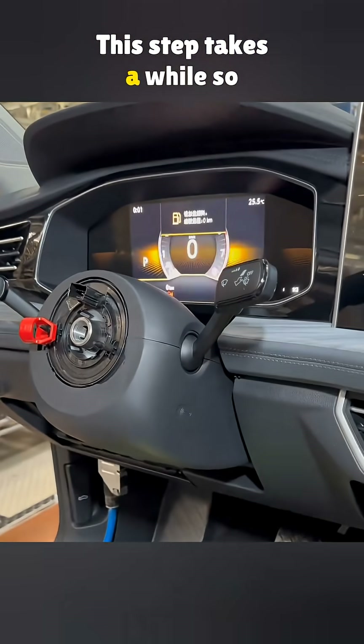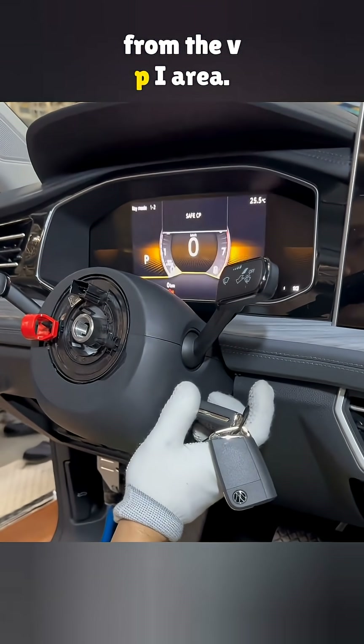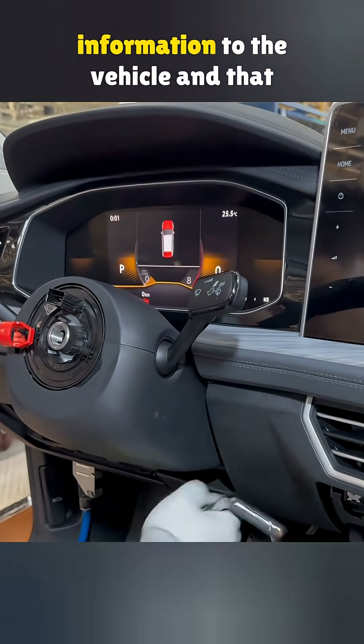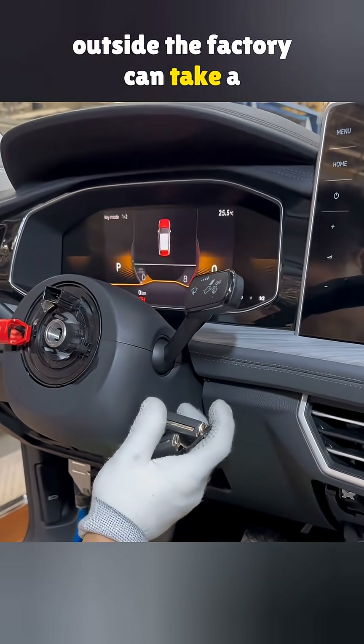This step takes a while, so the VPR station that downloads the data is placed far from the VPI area. When the data comes back, the MFT device binds that information to the vehicle, and that is why getting a key cut outside the factory can take a long time.